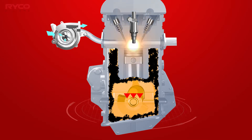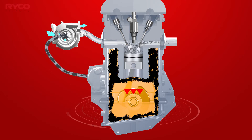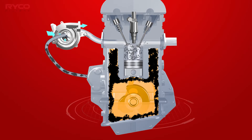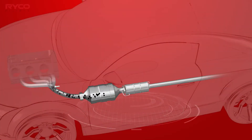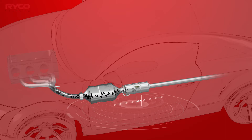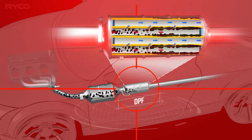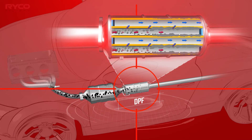This pressurised cocktail of chemicals is relieved through the crankcase breather system to the intake, where it is drawn through the turbo and inlet tract into the cylinders. All combustible gases are burnt off, and the remaining emissions are dealt with by the exhaust catalyst and diesel particulate filter.